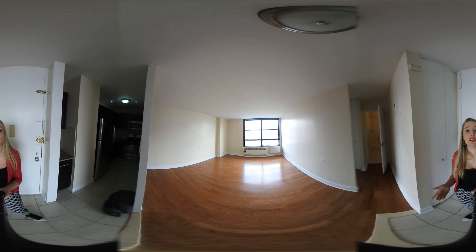So let's get started. If we walk forward here, you can see that we've got our very large open living room space here, which opens up into a little windowed kitchen area as well. We've got a ton of natural light in this apartment along with great city views right outside the window.